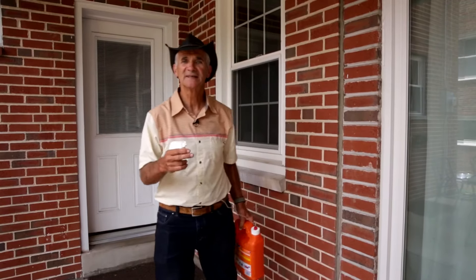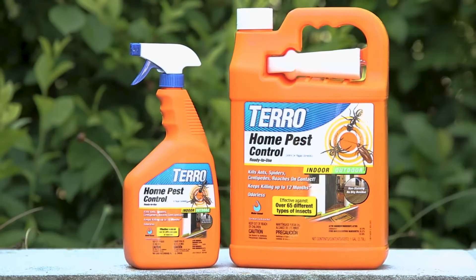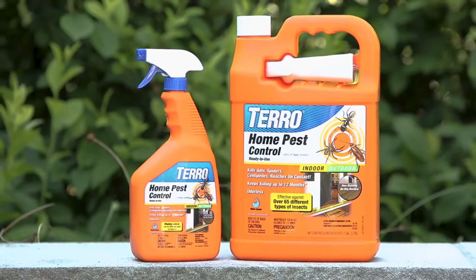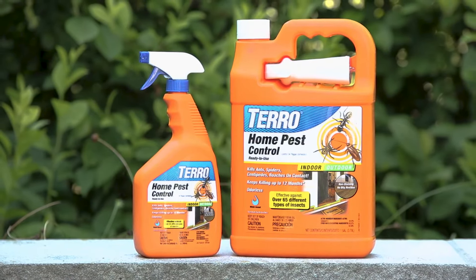Hi, I'm Stu with Taro, and today I want to talk to you guys who are do-it-yourselfers — the Taro fans. These are the guys that have been using Taro for a year. You love our ant control products. You've seen our new roach control product, and you want to do your own pest control?